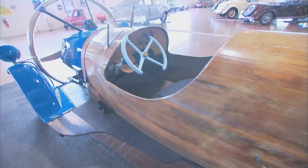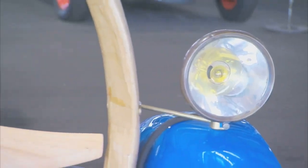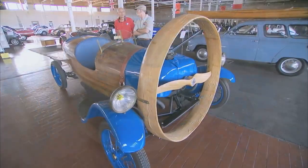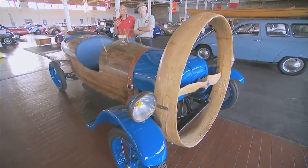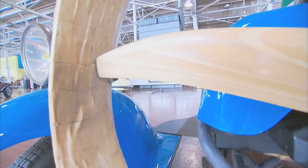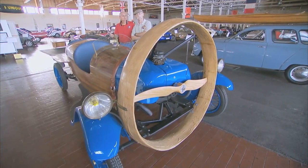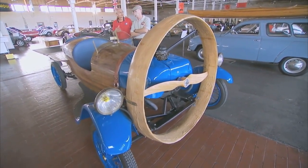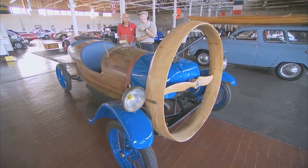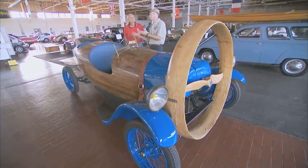Did it ever go into production? Were there more of them, or was it another one-off? This is a one-off, although the gentleman that built it apparently intended to put it into production. In the 20s, the French were pretty convinced that the means of propulsion for the future was going to be propeller — not just for cars, but for airplanes, buses, boats, and everything. Part of their theory was there was no clutch, no transmission, less wear and tear on the wheels, and it was going to be more efficient. Obviously, there was the theory and the reality of the noise and the wind, and they could never get around it. So it didn't pan out.